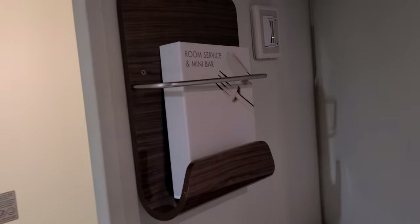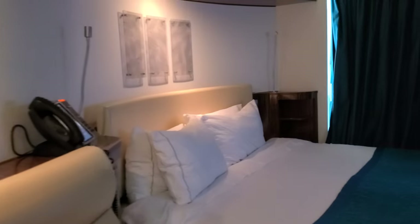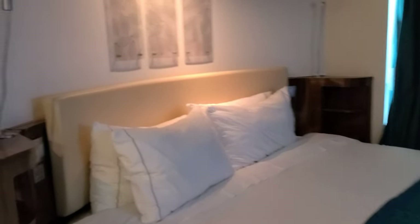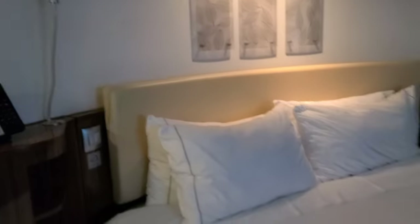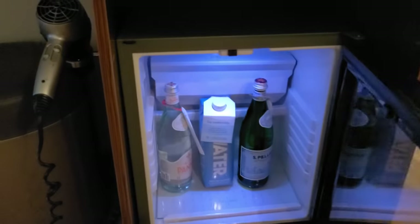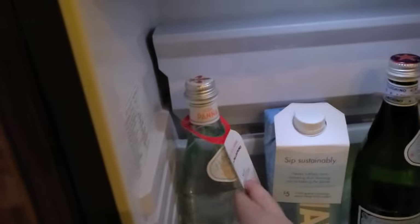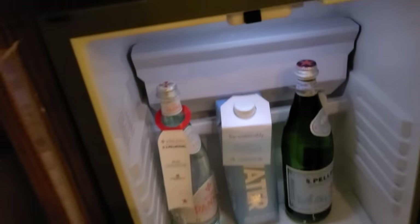That's the room service menu, and some cute artwork. Here's the bed — it's kind of rounded in the back with rounded corners. And here's a little fridge. I think this costs money, so we don't want to use that.